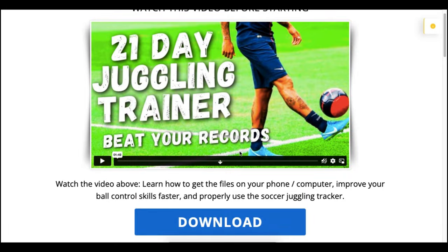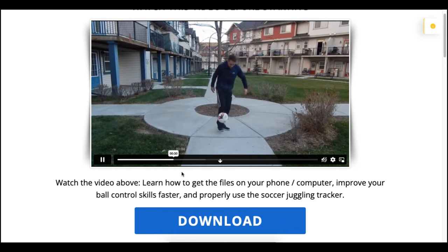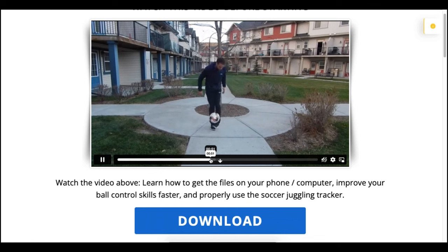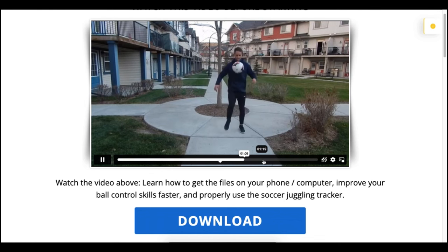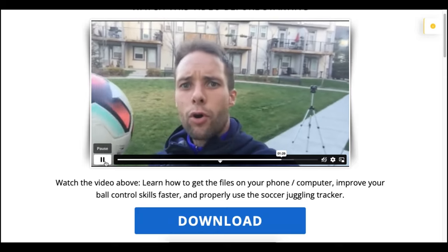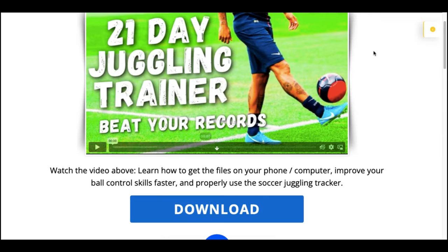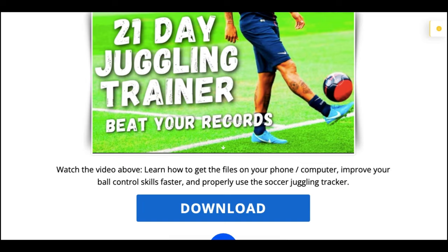I want you to watch this video before starting because I want you to learn how to get the files on your phone and your computer, so you can have the tracking sheets to record your records and see the numbers grow every single day. In this video you're going to see demonstrations of all the different exercises. To get the tracker on your phone or computer, click the download button — the juggling tracker will download automatically.